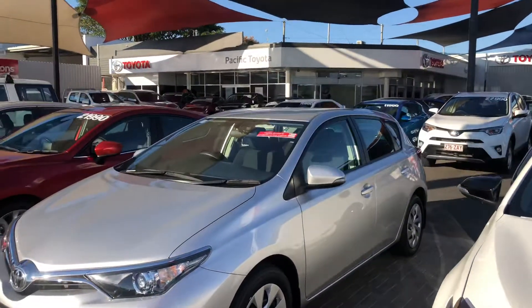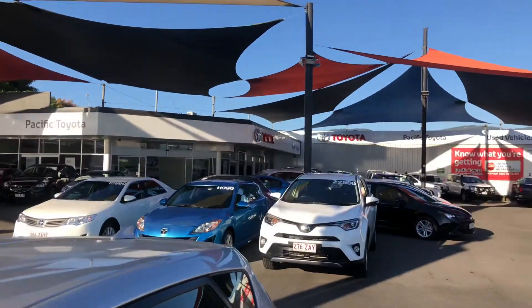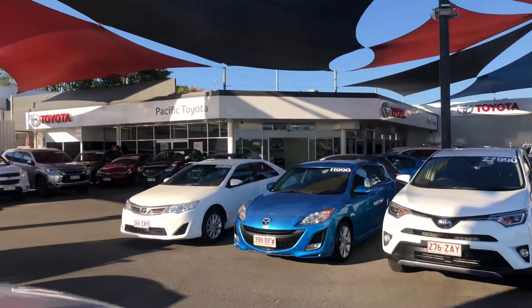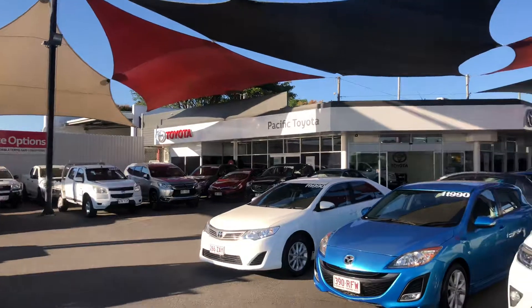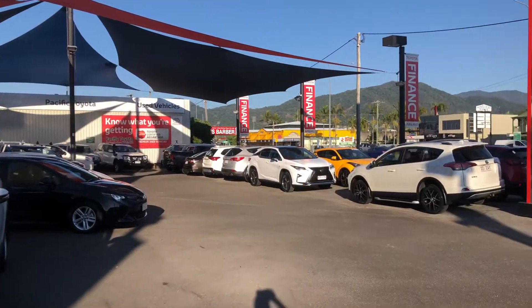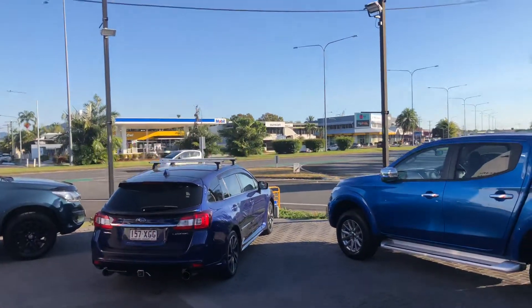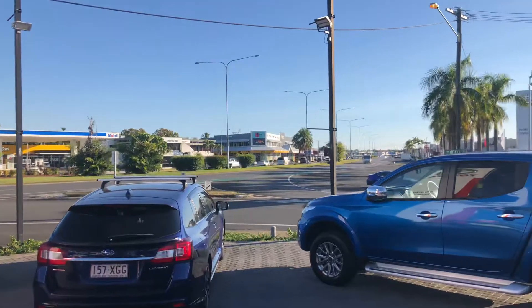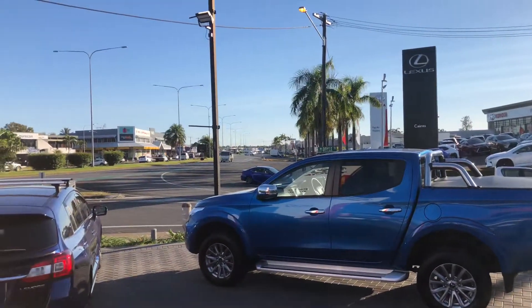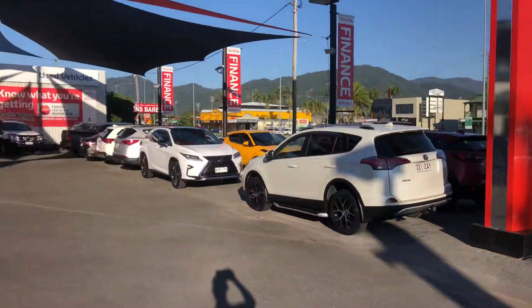A quick tour of the dealership before we get into it, if you haven't been here before. We're standing in one of our two pre-owned vehicle yards where, as you can see, we stock over 140 cars at all times. We're one of two — that's the main road in and out of Cairns through to the city, and our other yard is located very much in the city centre. Really great spot on both yards, great exposure.